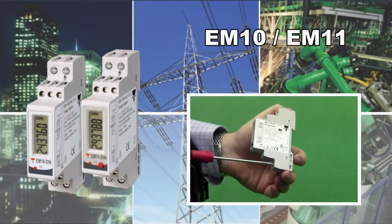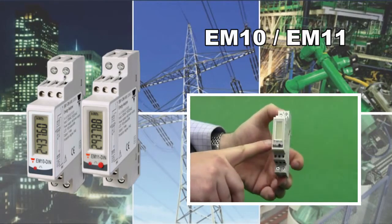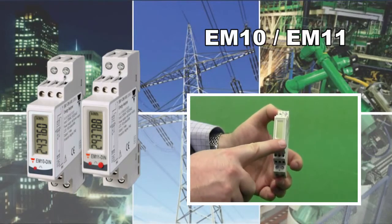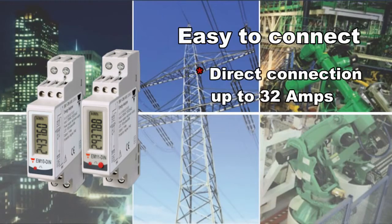Our EM10 and EM11 energy metering devices are an easy retrofit with their DIN rail mount design and can fit easily into small enclosures. Connections are simply made due to direct connection up to 230 volts and having current inputs up to 32 amps without any need for a current transformer.